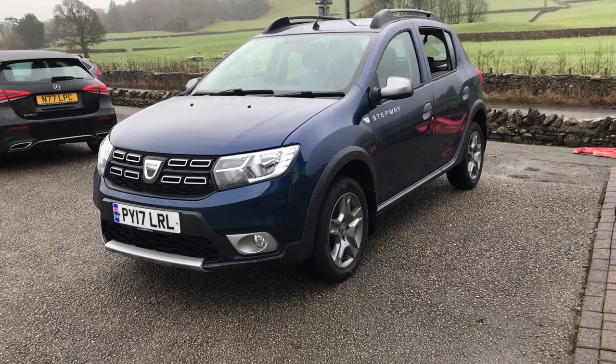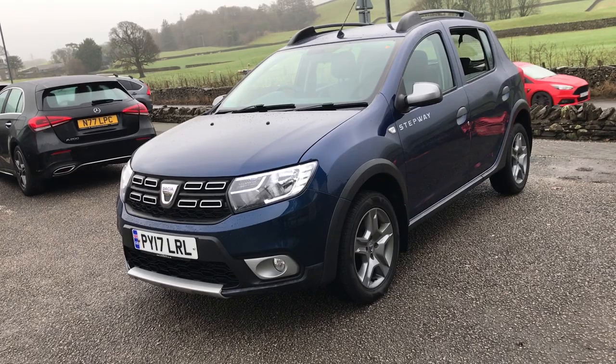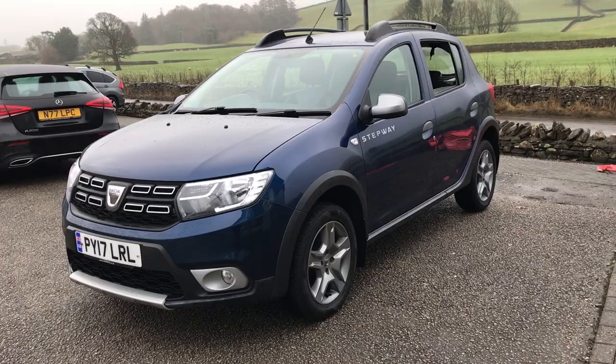Today I'm going to give you a little walk-around video of this lovely Dacia Sandero Stepway. This is a 2017 plate, as you can see it's a 1.5 diesel with a manual transmission, and I'm going to show you some of the features on it and have a nice look at it all the way around.